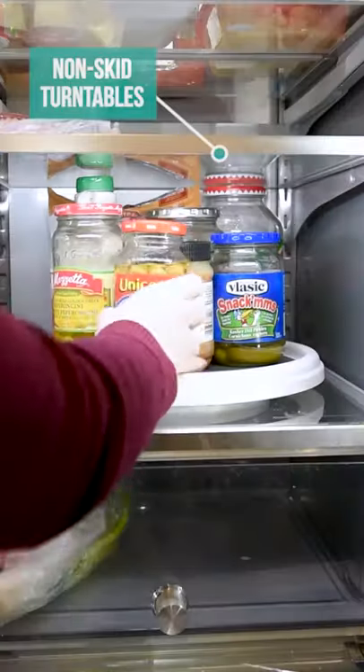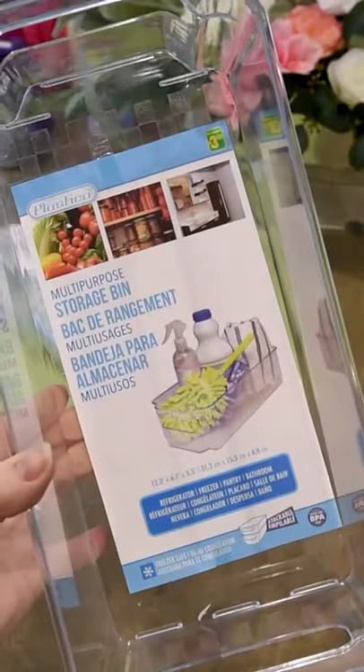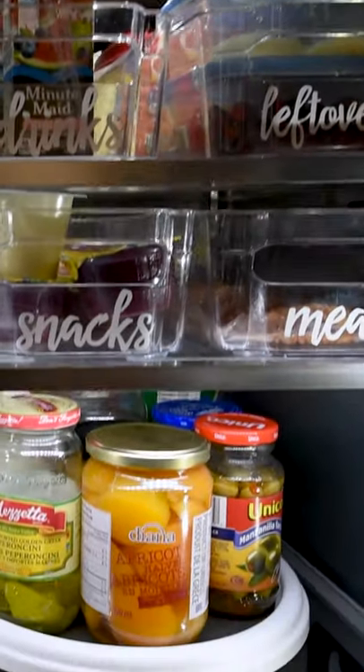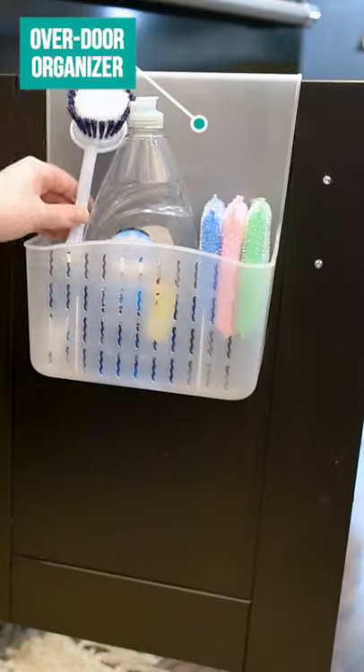I love these non-stick turntables — put them in your fridge for some extra jar organization. These multi-purpose storage bins are also great to put in your fridge; add a cute label and put snacks and drinks in them. Finally, I love this over-the-cupboard-door organization for under my sink with all my cleaning supplies.